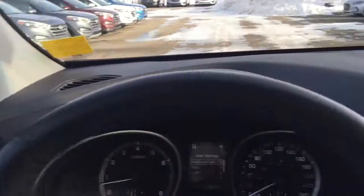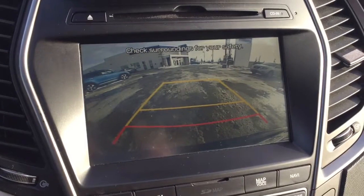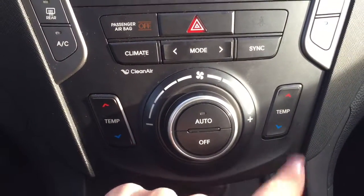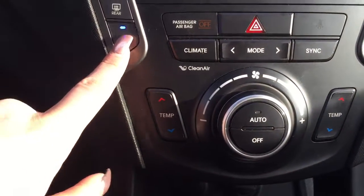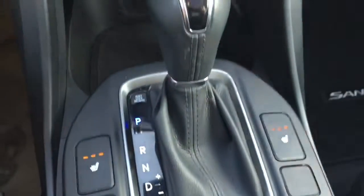Shifting into reverse, you can see your side mirrors will shift downwards. You've got a great big backup camera with a rear cross traffic alert. Underneath is your dual zoned climate control — you've of course got air conditioning as well as three levels of heated seats for both front passengers.